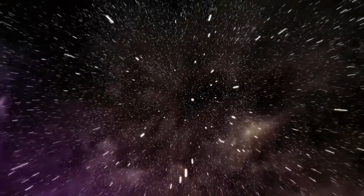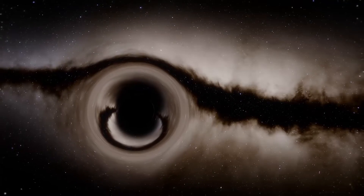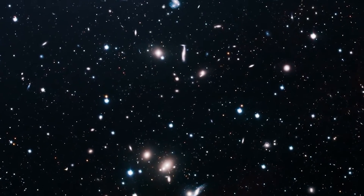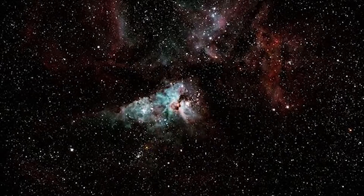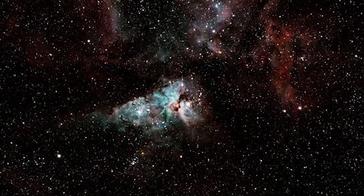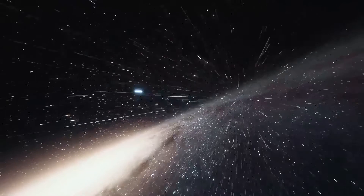At 100,000 miles per hour, or 160,000 kilometers per hour, the black hole is moving across the galaxy — quicker than the majority of other nearby stars in that part of the galaxy. It is found in the Carina-Sagittarius spiral arm of our galaxy, around 5,000 light years away.